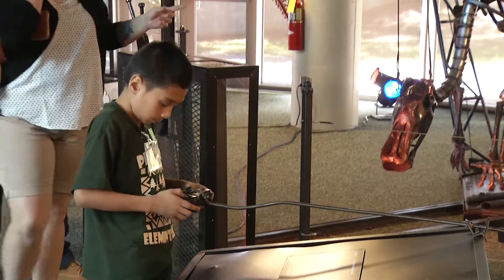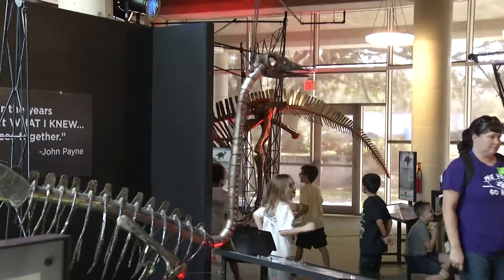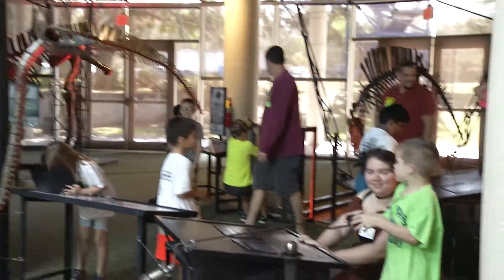As you are moving through Dinosaurs in Motion, you're learning about how gears and pulleys work, but you never feel like you're actually being taught anything — which is a great side effect.